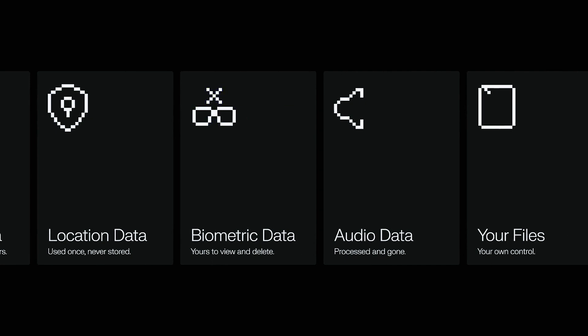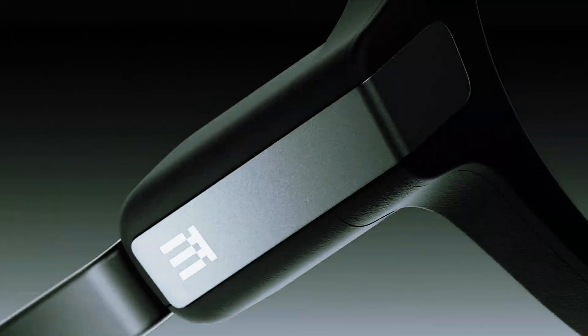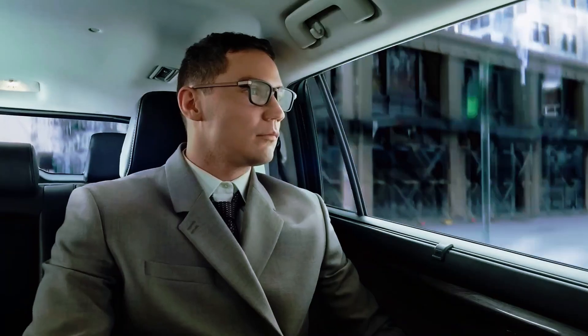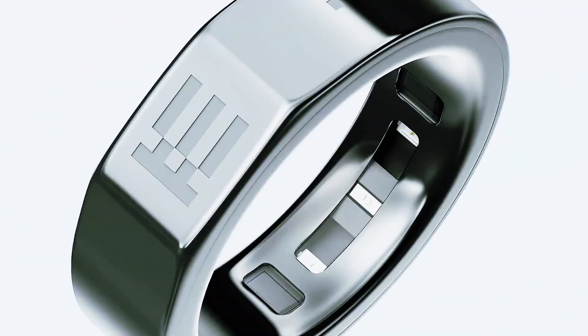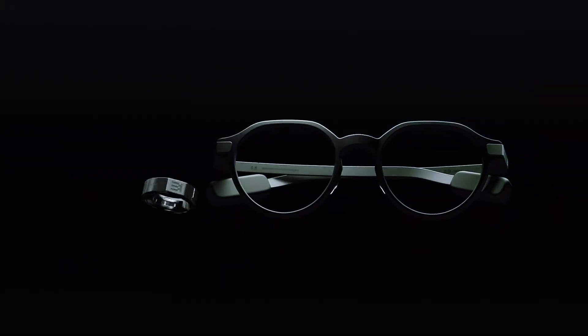So what are we looking at here? Tech that finally knows how to stay quiet — tools that help you think, navigate, speak, and stay aware, without hijacking your attention. The G2 and R1 aren't trying to be futuristic toys. They're trying to blend in, until all that invisible intelligence suddenly becomes exactly what you needed. This is the future that doesn't scream — a future that whispers. EVEN G2. EVEN R1. When technology becomes invisible, life becomes extraordinary.